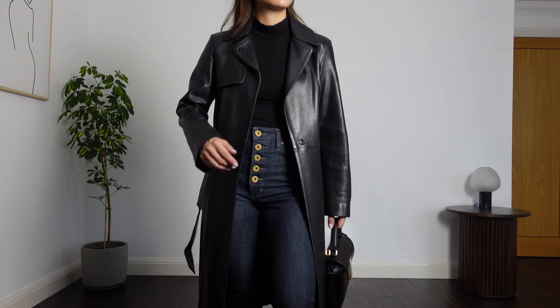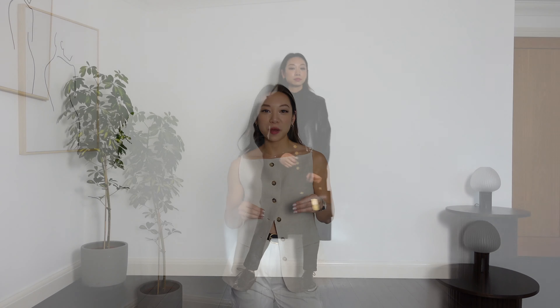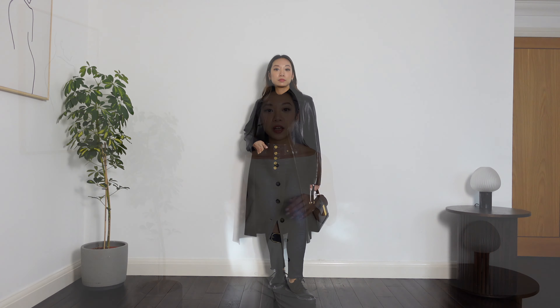Leather trench coats are a trending item at the moment so there are quite a few around, and I'll link alternatives in the description box. The fact that my trench is 20 to 25 years old and very similar styles are being sold today just speaks for itself — it's actually a classic you can bring out year after year. Whenever I wear my leather trench coat I feel like that is the statement piece, so I like to keep whatever I wear underneath very simple — just a high neck top, jeans and brogues, and let the trench do all the talking.